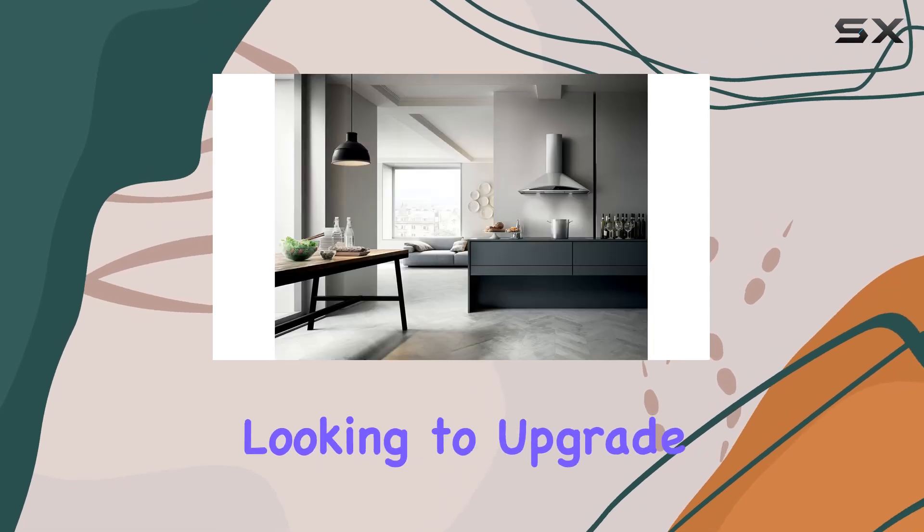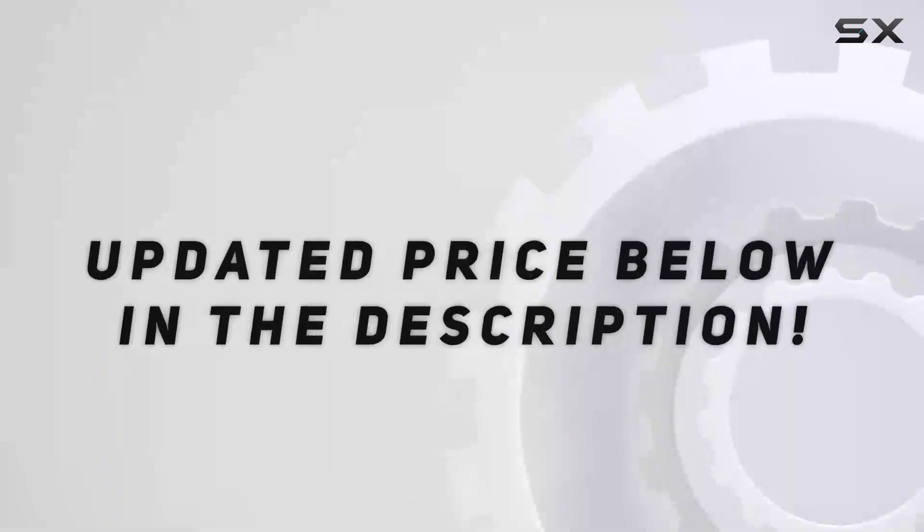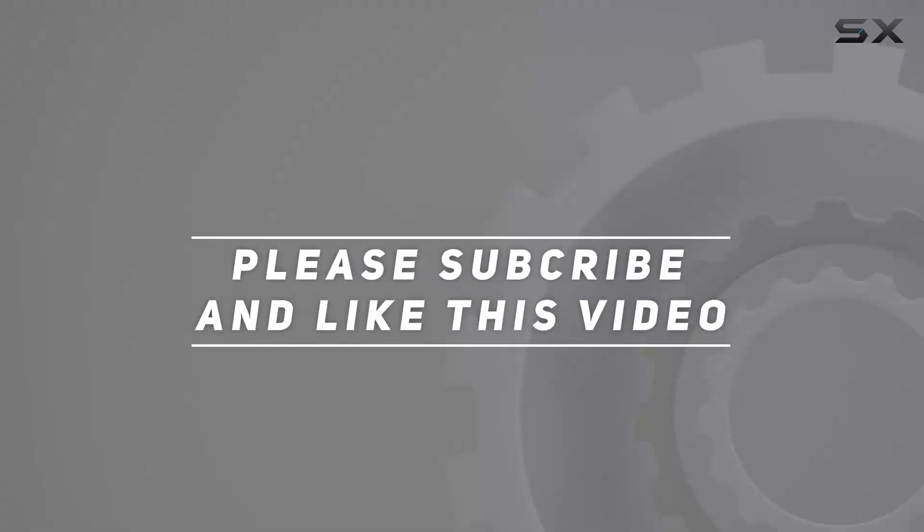If you're looking to upgrade your kitchen, this range hood is definitely worth considering. Check out the video description for an updated price, and thank you for watching.